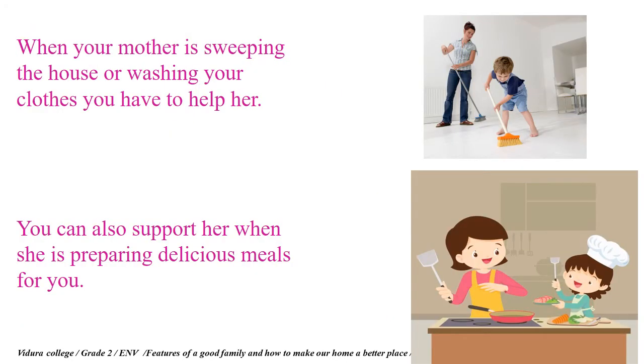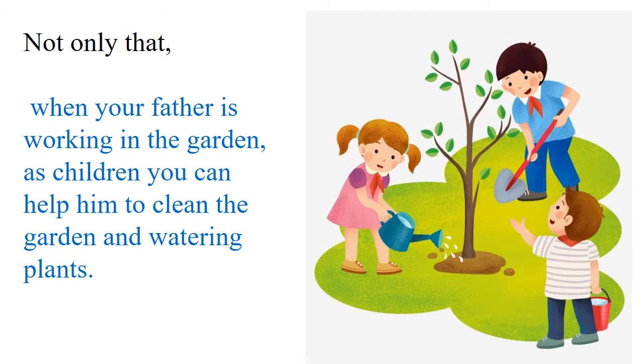When your mother is sweeping the house or washing your clothes, you have to help her. You can also support her when she is preparing delicious meals for you. When your father is working in the garden, as children, you can help him to clean the garden and water the plants.